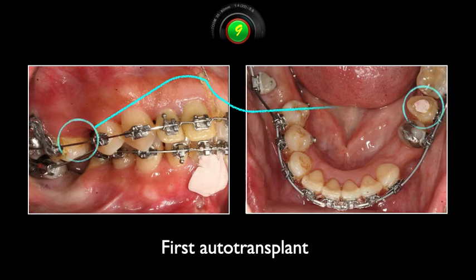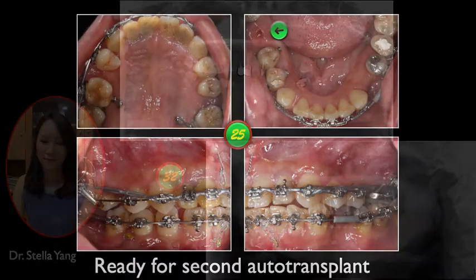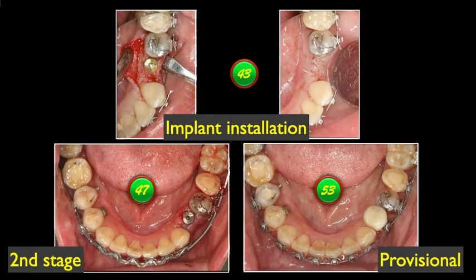The first auto transplant was done after nine months of treatment. After massive retraction and intrusion, it was ready for the second auto transplant. The lower left third molar was transplanted to become the lower right first molar. Asymmetric inter-arch elastics were used for midline correction. The last thing to do was the implant in the lower left area.